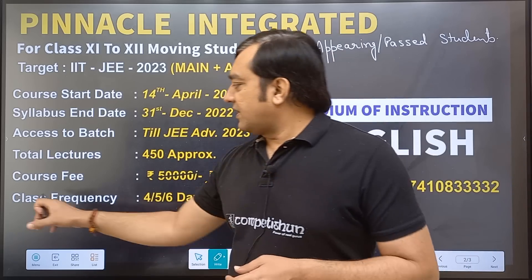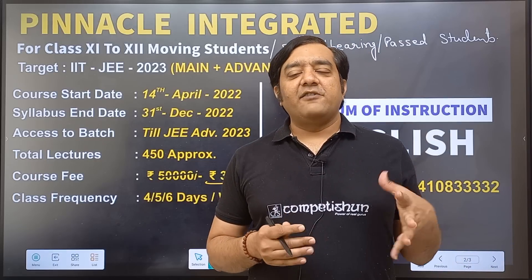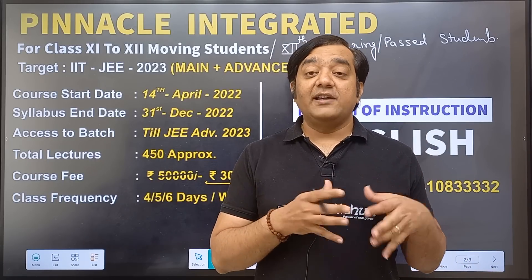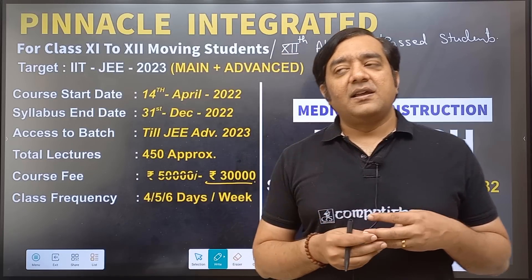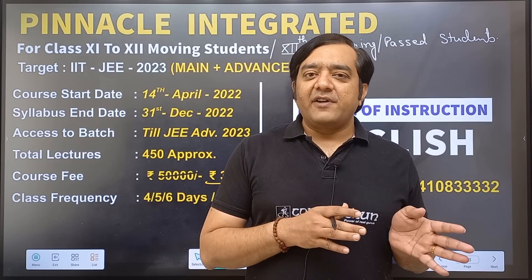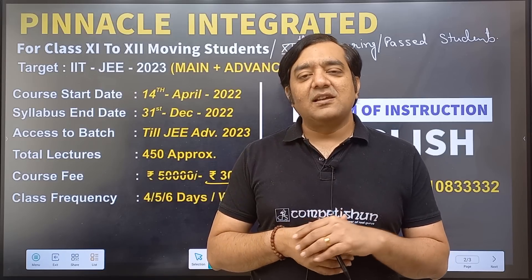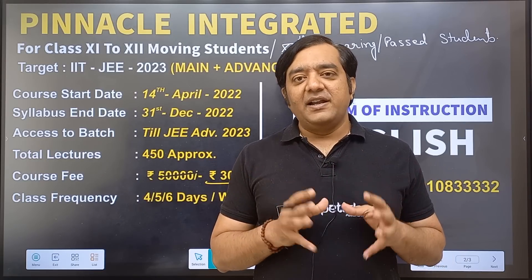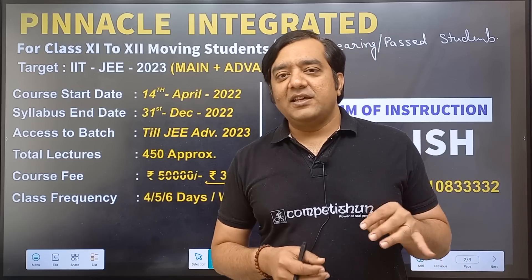Regarding class frequency, we will start with four days per week. On each day there will be three classes — one each for Physics, Chemistry, and Mathematics — with a class duration of 1.5 hours each. So that is 4.5 hours of video lectures per day covering all three subjects.